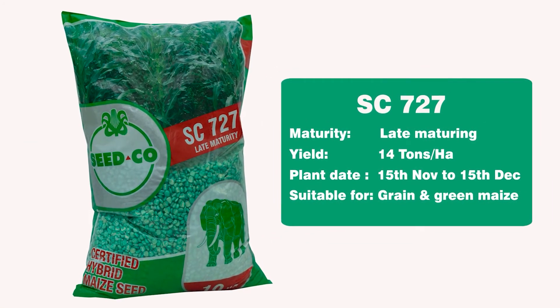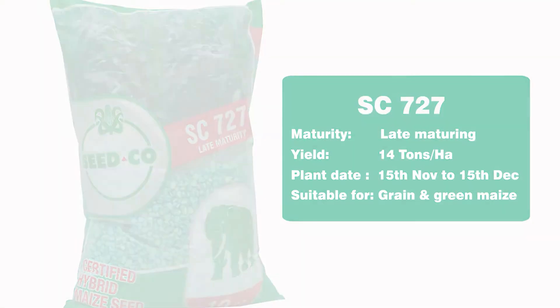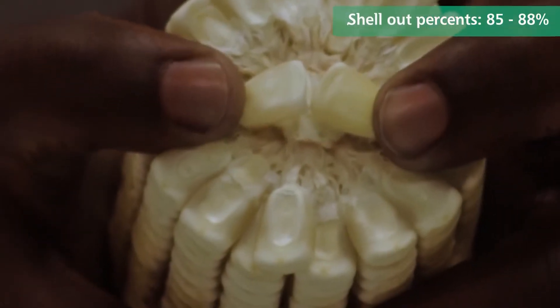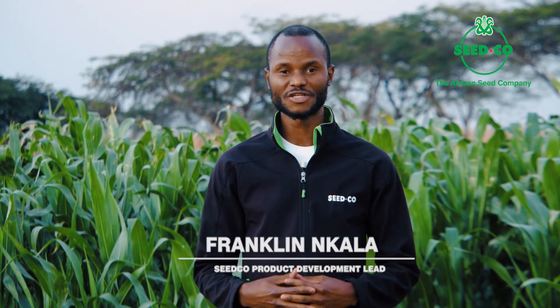SC727 is a late maturing variety with a yield potential of 14 metric tons per hectare as the average. It possesses all the yield components which are high row number and high shell out percentage. It's also suitable for farmers in zone 2 as well. It's a very adaptable variety and very tolerant to most of the foliar diseases.